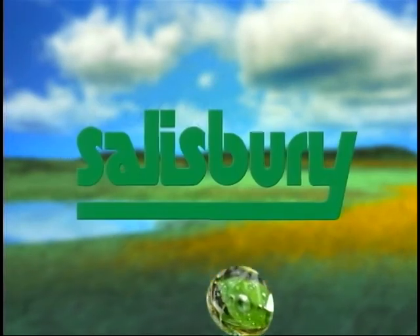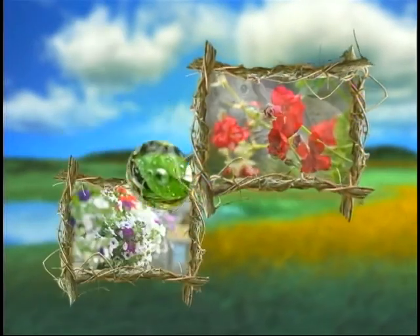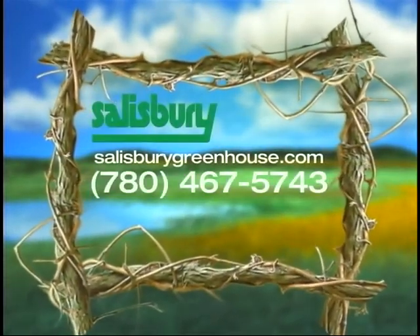Good Growing is sponsored by Salisbury Greenhouse. Plants. Gifts. Fountains. Salisbury Greenhouse in Sherwood Park.